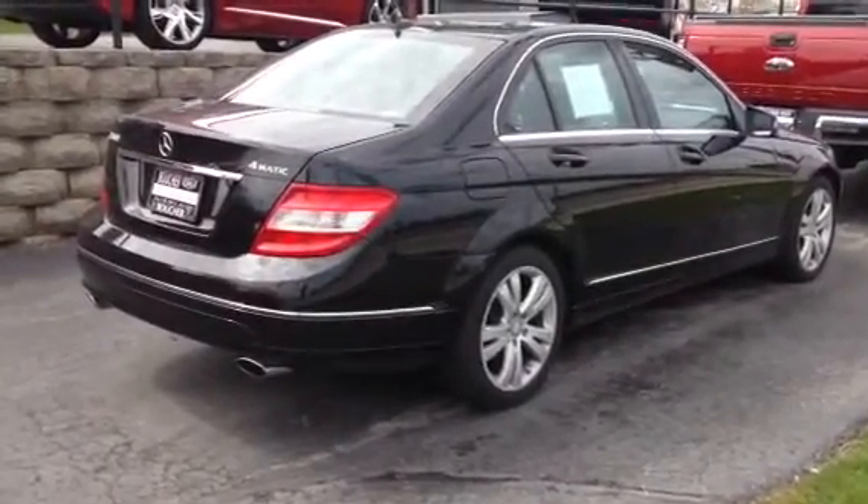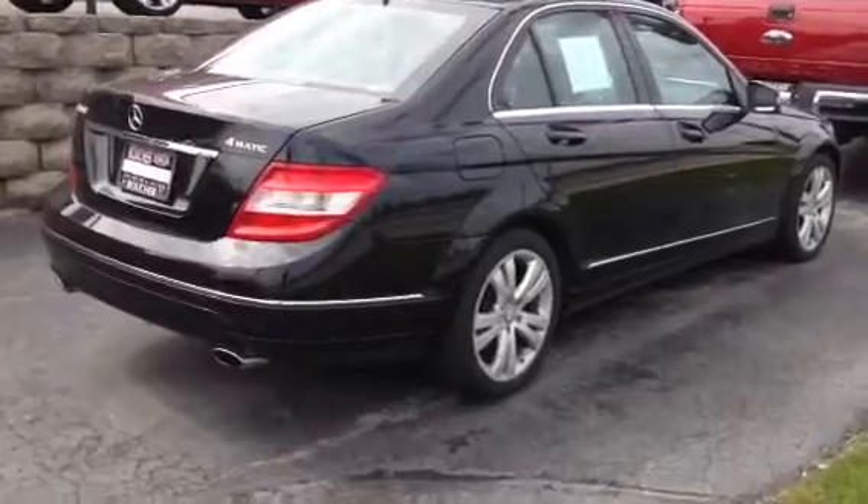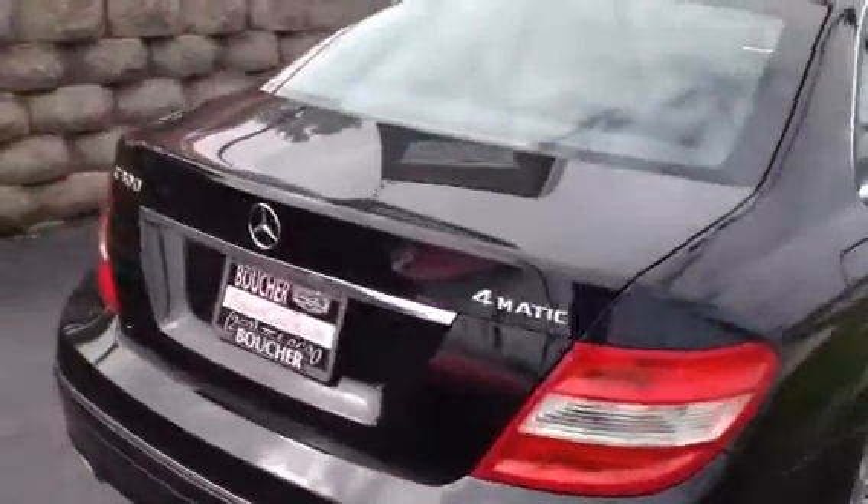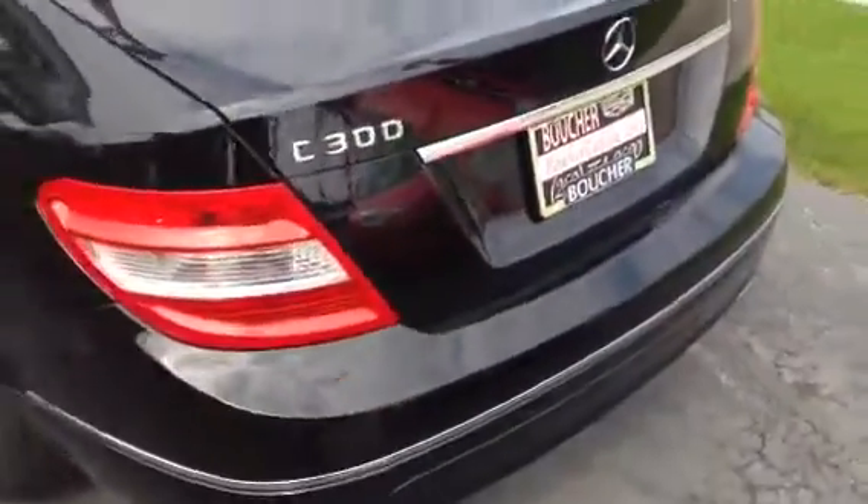Some great equipment on this vehicle includes a backup camera, navigation, heated seats, remote entry, remote start, sunroof — the list goes on and on. Of course, we also have Bluetooth technology for hands-free talking.